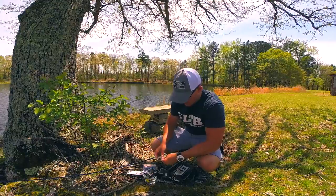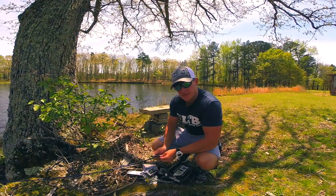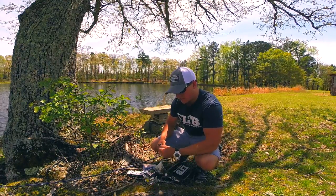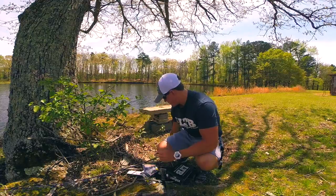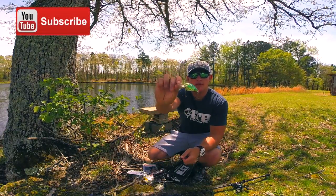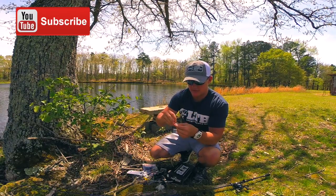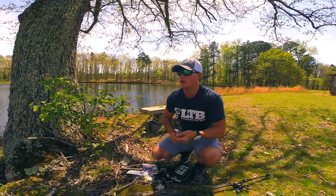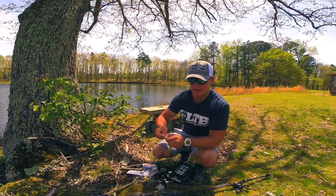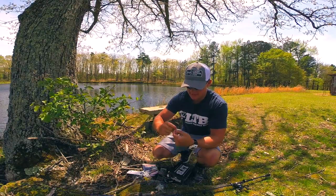Alright guys, first bait I'm going to try out is going to be an action bait to get a reaction bite. I'm going to try out this little Live Target Crankbait — this little bait ball crankbait. It's not going to go too deep, which is perfect. This pond — most ponds in general — aren't deep at all. This wind is kind of calming down which is good. Let's go ahead and catch the first fish.